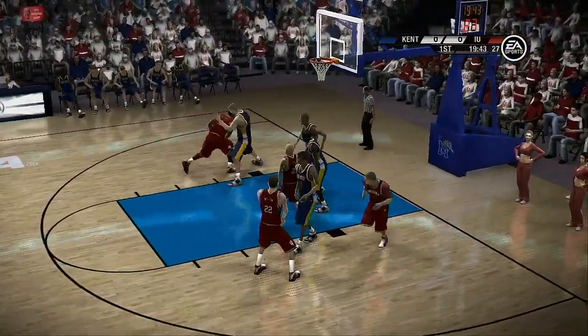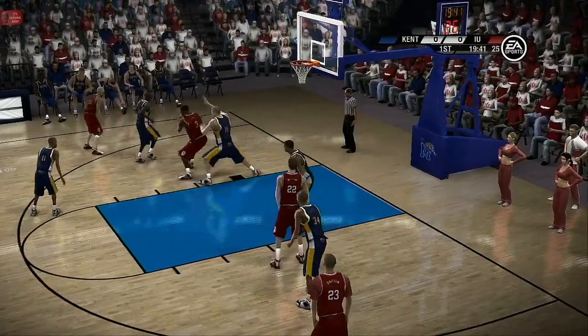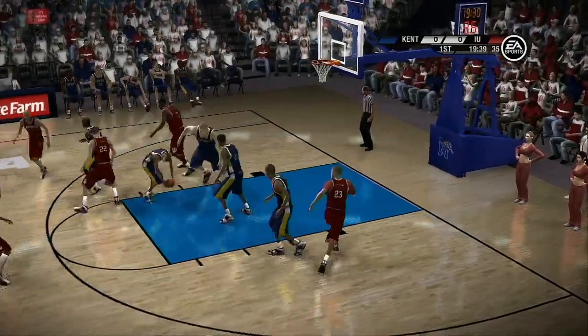Lastly, grab the boards. Make it a habit. Let's get down to the court and get the action underway.